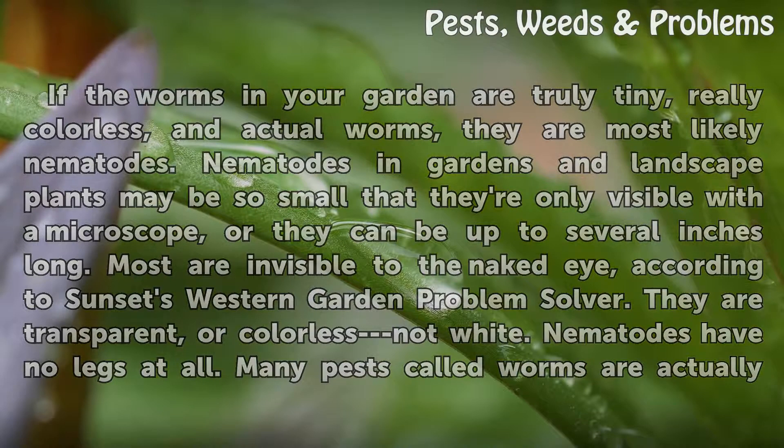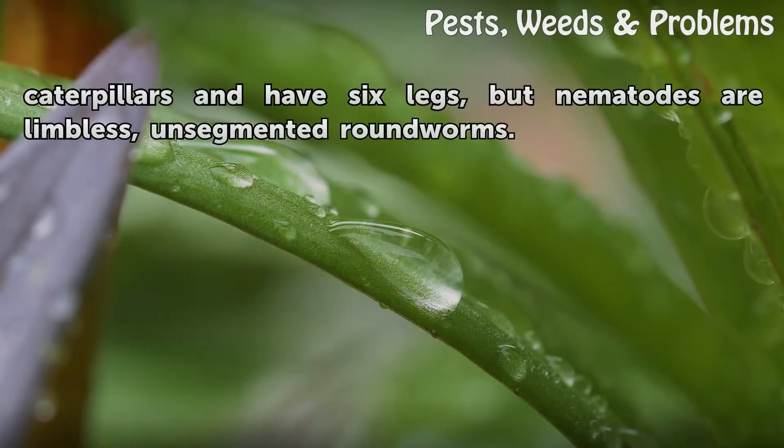Nematodes have no legs at all. Many pests called worms are actually caterpillars and have six legs, but nematodes are limbless, unsegmented roundworms.